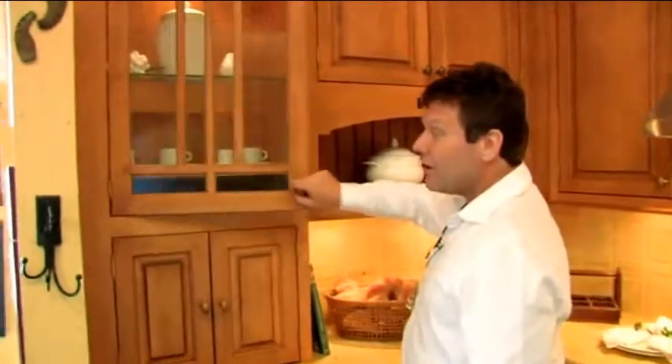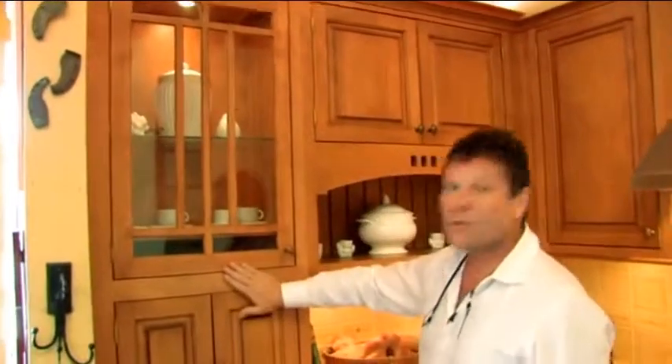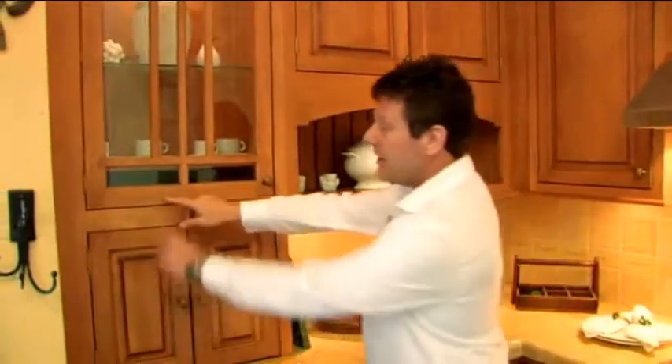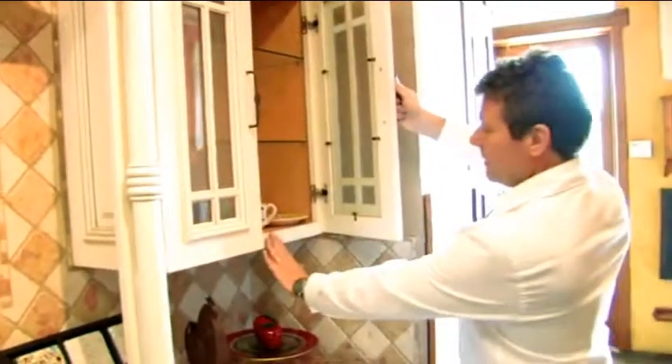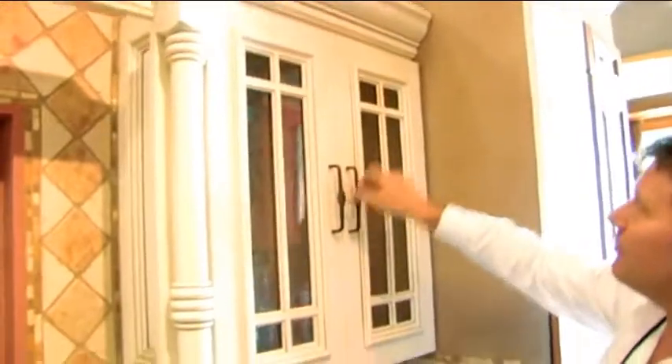Sometimes the client comes and shows me a picture of a budget kitchen, and immediately I realize he has an inset kitchen. I make him aware this is going to be more expensive, because it's inset. It looks really, really nice, but it's more expensive to produce, because you're not allowed any mistakes in the gaps. Whereas an overlay kitchen — the door is over the frame, and I can allow myself a little bit of play on the cabinet.